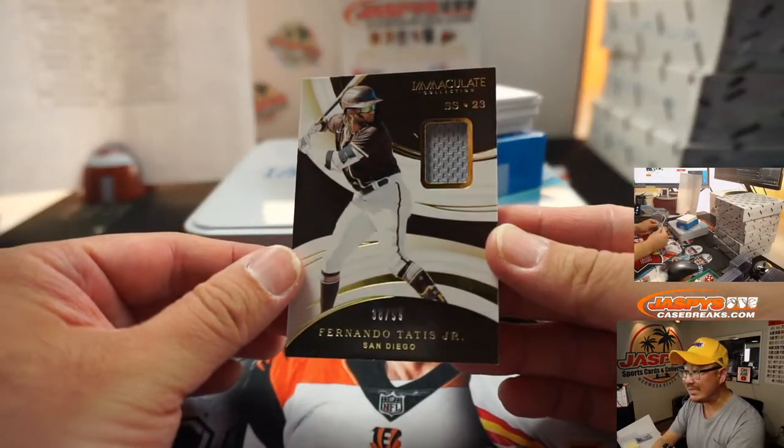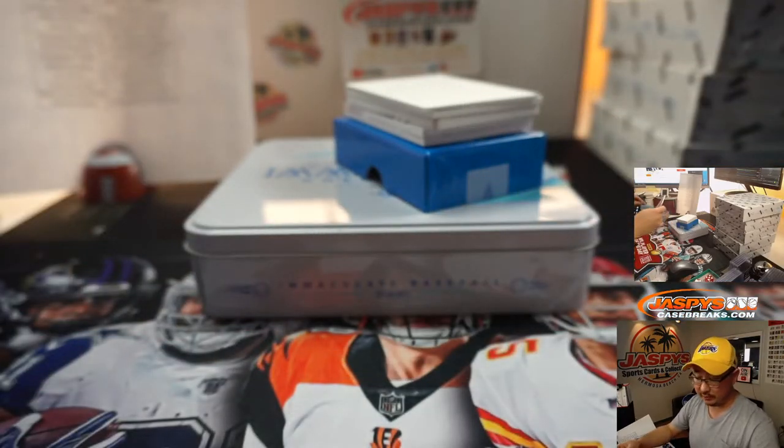Fernando Tatis Jr., 36 out of 99 — piece of his jersey going to Chris.